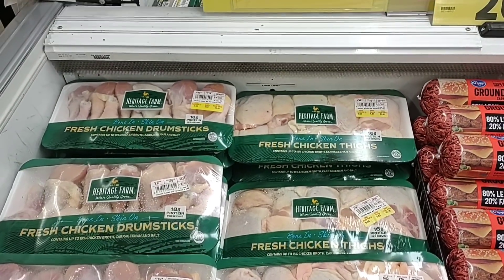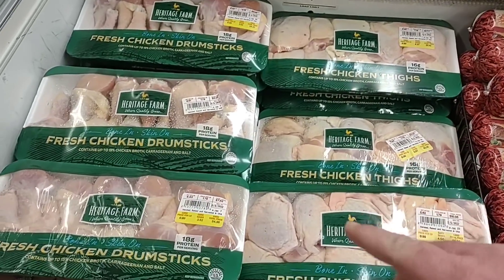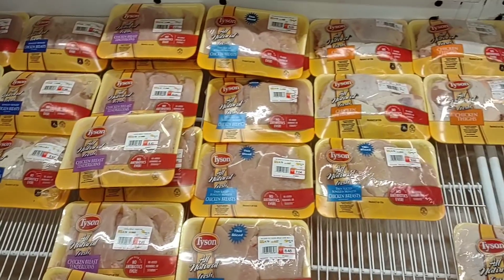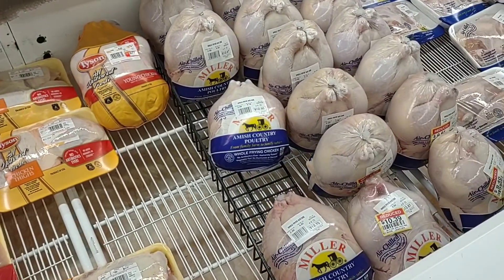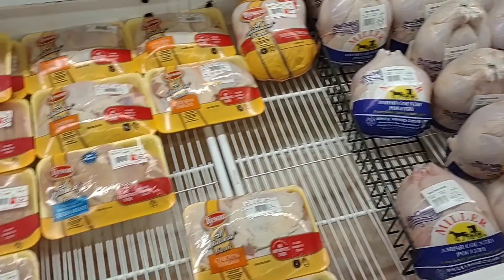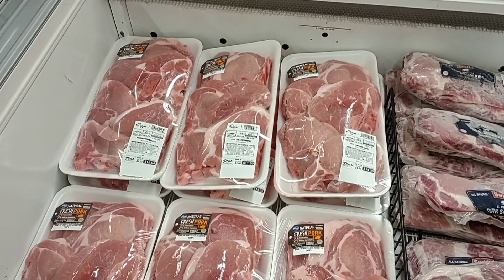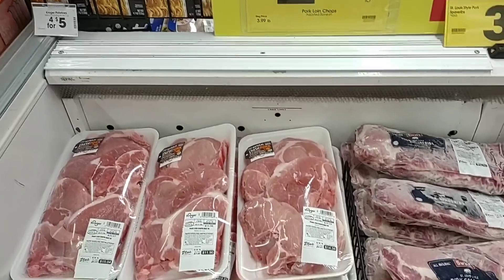They have their Heritage Farm thighs and drum legs on sale this week at 99 cents a pound. We're not real big on Heritage Farm, but we've gotten some good comments about it. This is all the Tyson chicken they have here; we've seen it's been low pretty much everywhere. They do have this Amish Country which is a little pricey, but so is Tyson. They do have their pork chops on sale again this week at $2.99 a pound — regularly $3.99 a pound, so you save a dollar a pound.